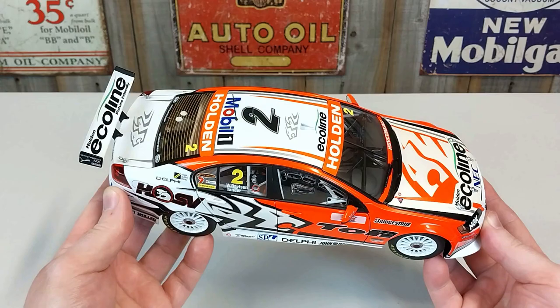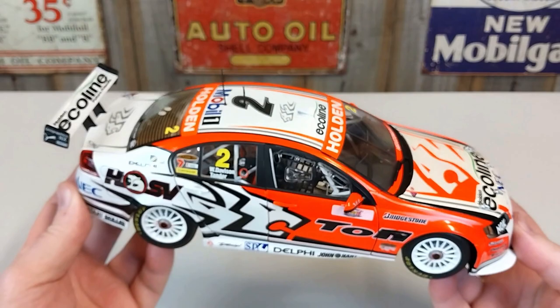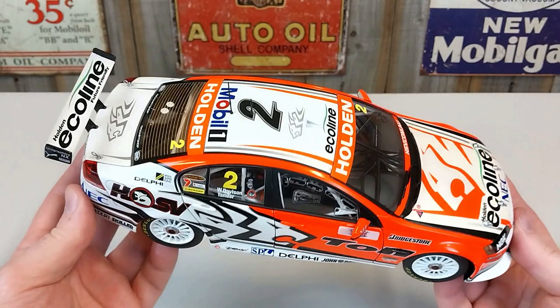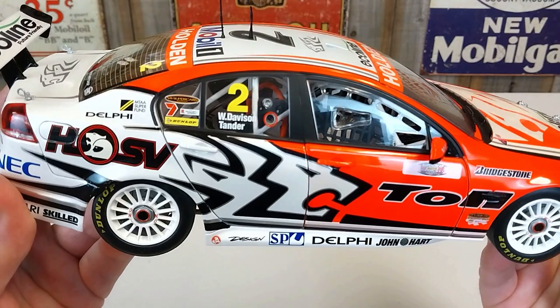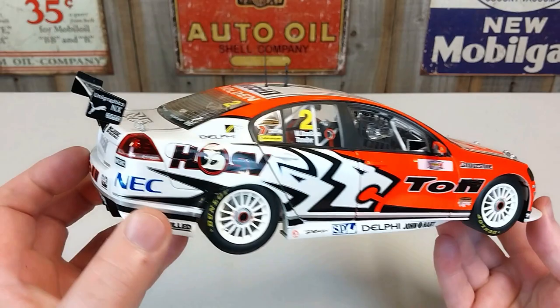Hey guys, welcome back to another Heavy Metal Diecast video — a Bathurst edition. This is the 2009 Holden Racing Team, or HRT, VE Commodore from the 2009 Super Cheap Auto Bathurst 1000. It was raced by Will Davidson and Garth Tander, who qualified in pole position and went on to win the 2009 Bathurst 1000 race.